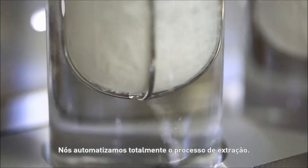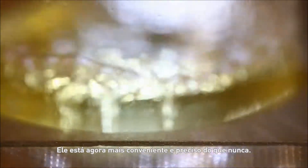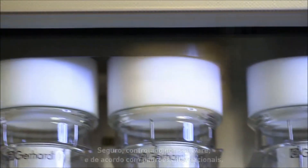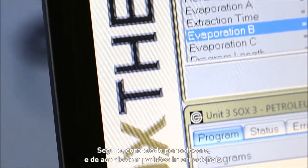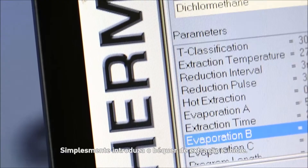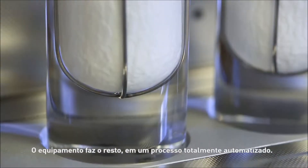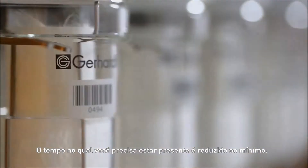We have fully automated the extraction process. It's now more convenient and precise than ever before — safe, software controlled and compliant with international standards. Simply insert the extraction beaker and begin. The machine does the rest in a fully automated process. The length of time you need to be present is reduced to a minimum.